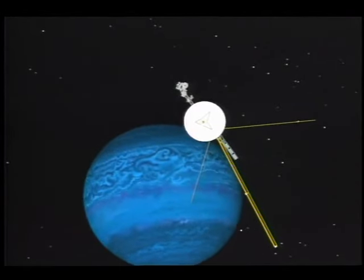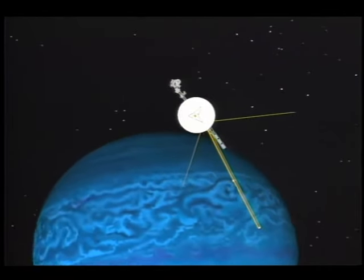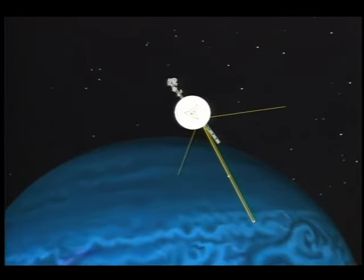Now in deep space, Voyager is on a three-year journey to Neptune as it continues to show us images of worlds we have never seen before.